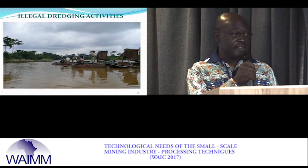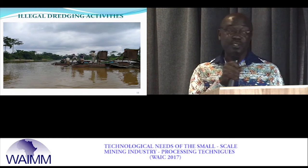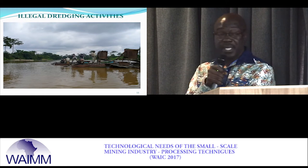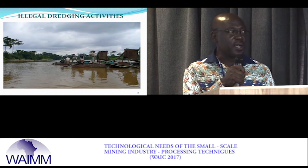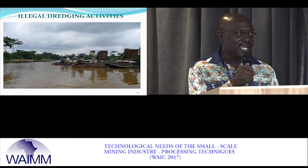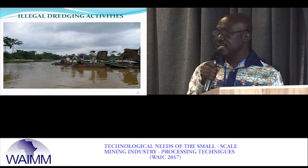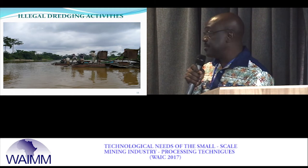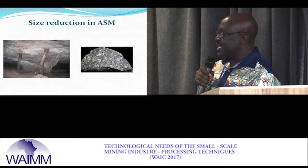Nobody owns a concession on the river, so whenever you see somebody mining on a river it means they are doing an illegal activity. I think it is important for the navy to come in at this point because the Minerals Commission issues licenses but does not enforce them on the ground. We need an enforcement agency that can really hit it hard and bring sanity to the system.